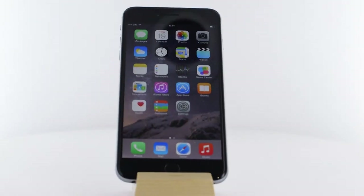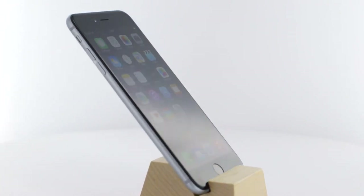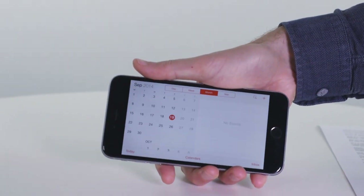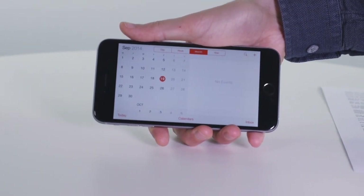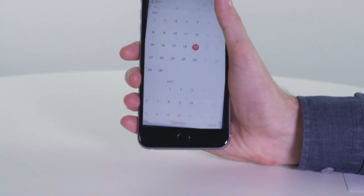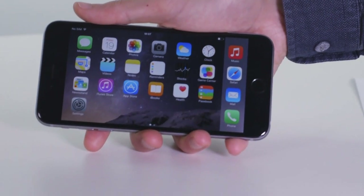You might also ask what Apple has done with the extra screen space when it comes to your apps and home screen, but as of yet the answer is strangely little. The iPhone 6 Plus will now let you view your home screen in landscape mode as well as portrait, and you can view more app icons on that one screen.